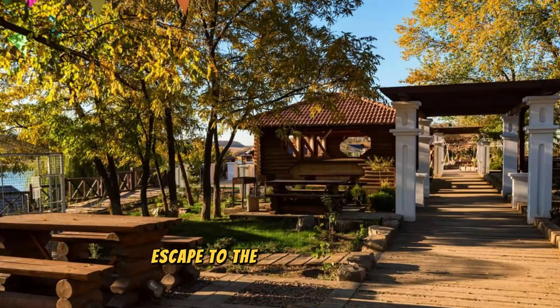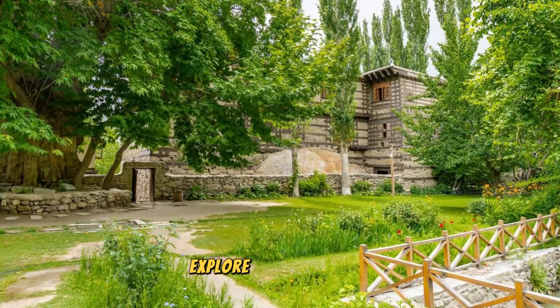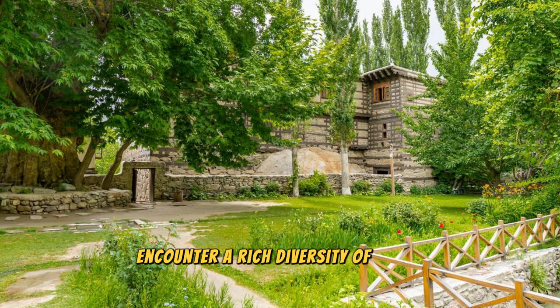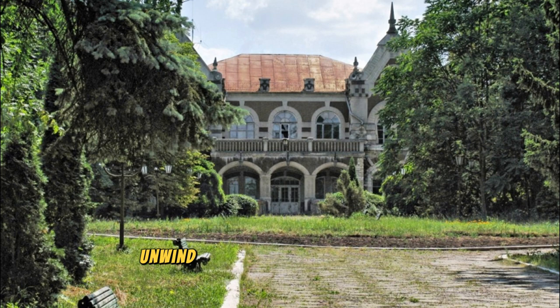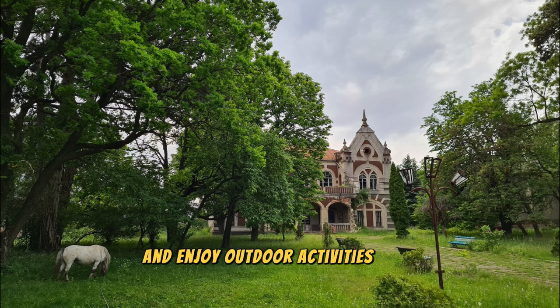Escape to the natural beauty of Tallpark, a scenic oasis located in the heart of Moldova's wine country. Explore lush vineyards, rolling hills, and tranquil lakes as you hike, bike, or picnic amidst the idyllic landscapes. Encounter a rich diversity of flora and fauna, including migratory birds, wildflowers, and rare orchids, as you explore the park's diverse ecosystems. Unwind in cozy cottages or rustic cabins, where you can immerse yourself in the tranquility of nature and enjoy outdoor activities year-round.